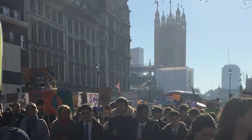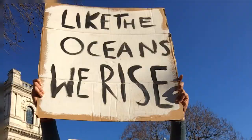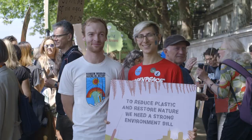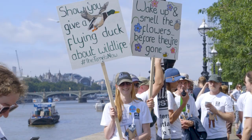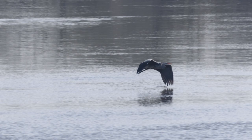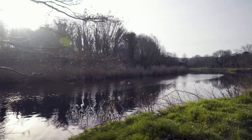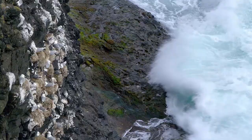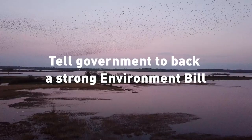In 2019, London has been occupied by protesters for days on end demanding action for our climate. Young people have gone on strike to stand up for the earth they will inherit. And thousands of us from across the UK went to Westminster to speak directly to our MPs about the future of our environment. This government pledged to leave our natural world in a better place than they found it — the Environment Bill is their chance to keep that promise.